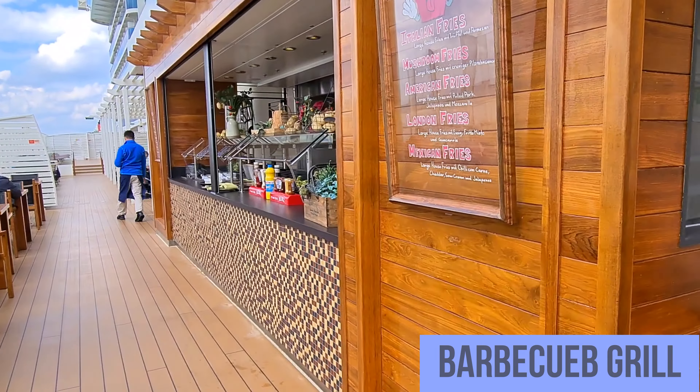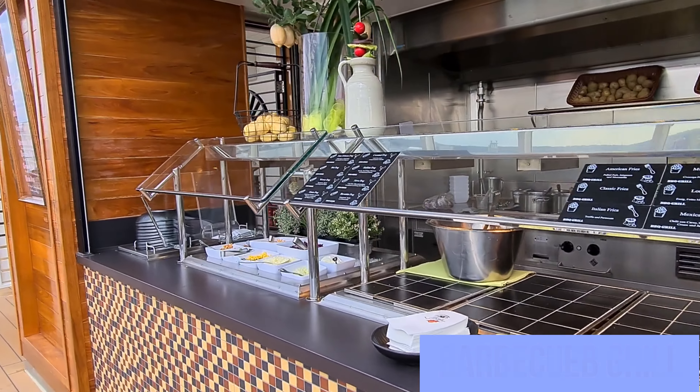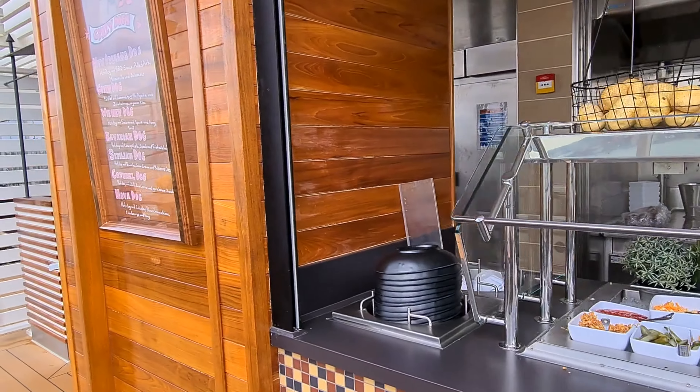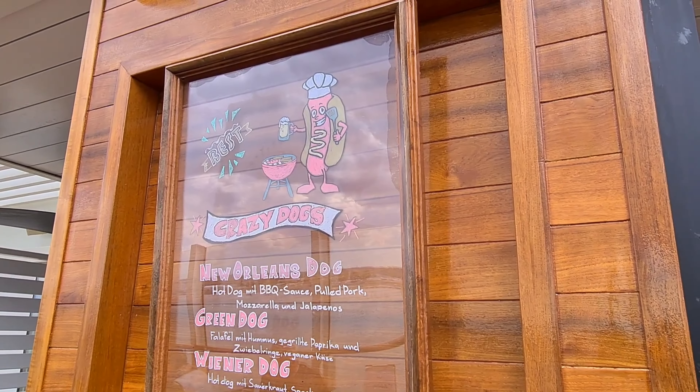Außen auf Deck 8 befindet sich der Barbecue Grill. Dort bekommt man Hot Dogs und Pommes in verschiedenen Variationen. An einem warmen Seetag ist das ein Top-Platz.